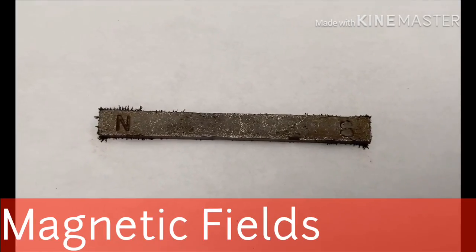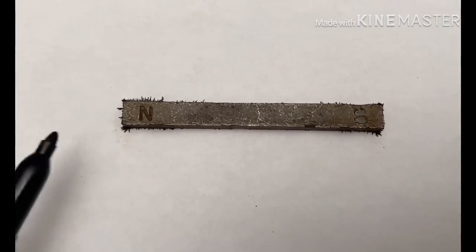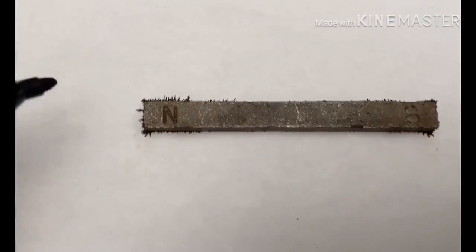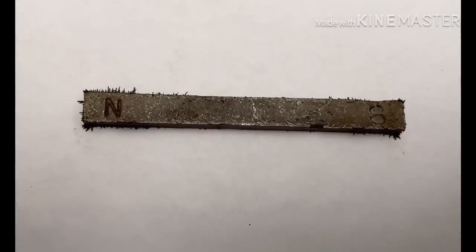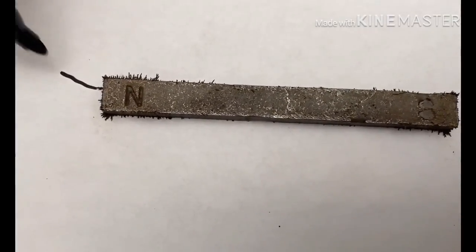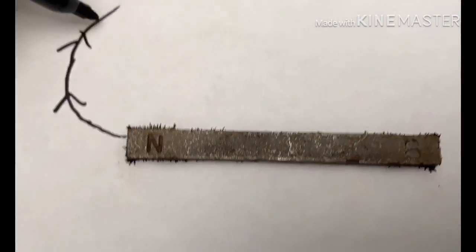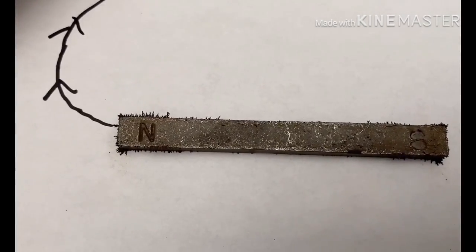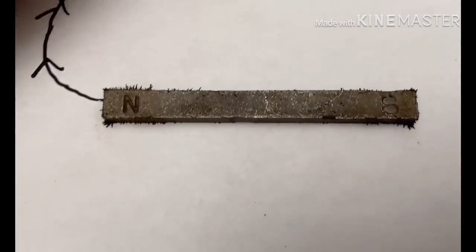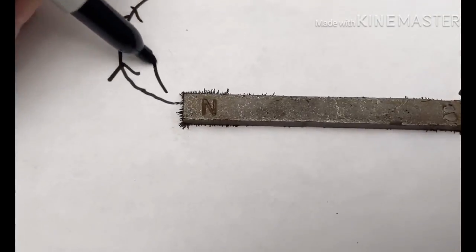Every magnet has a North Pole and a South Pole — North Pole, South Pole — usually indicated with the N and the S on the magnet. Some are red and gray. Red usually means North Pole. All this means is that those magnetic field lines, those invisible forces, are always coming out of the North End and going to be attracted to the South Pole of the magnet.